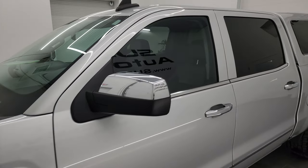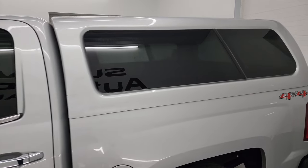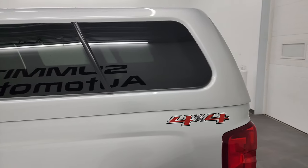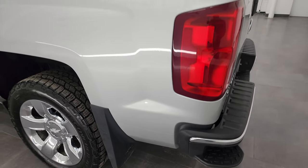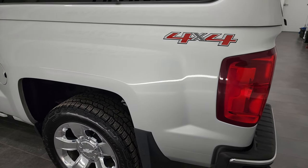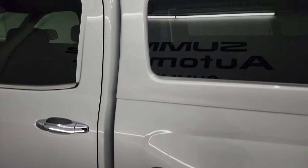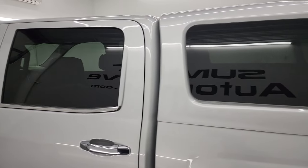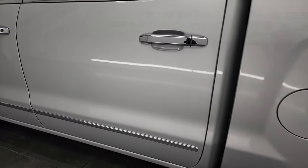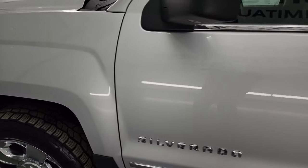Silver Ice Metallic is the color and I shoot all my videos in 4K so if you have HD capabilities turn them on now because it is your best way to check out the quality, condition, options and of course cleanliness of the truck before seeing it in person. As you go down the driver's side here, the box is in fantastic condition, comes with a nice color match topper. The doors and cab are all in really nice condition as well. Didn't see any major dents or dings on there.